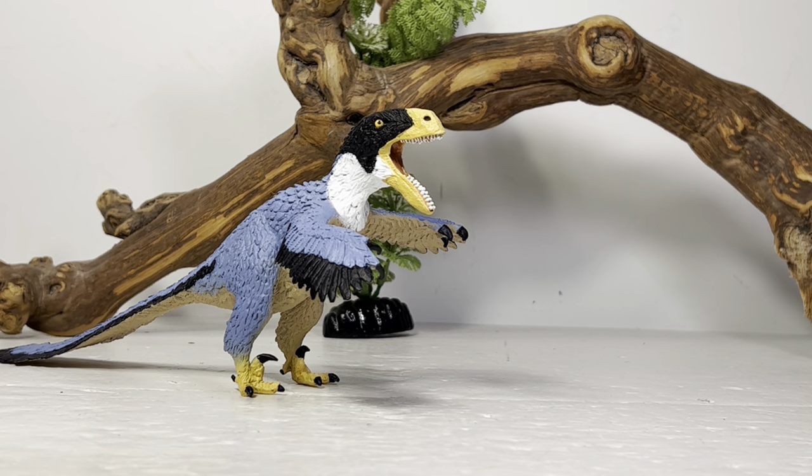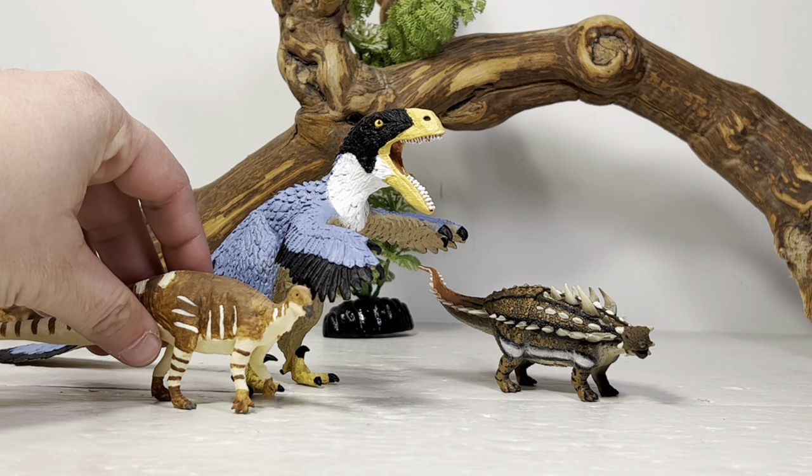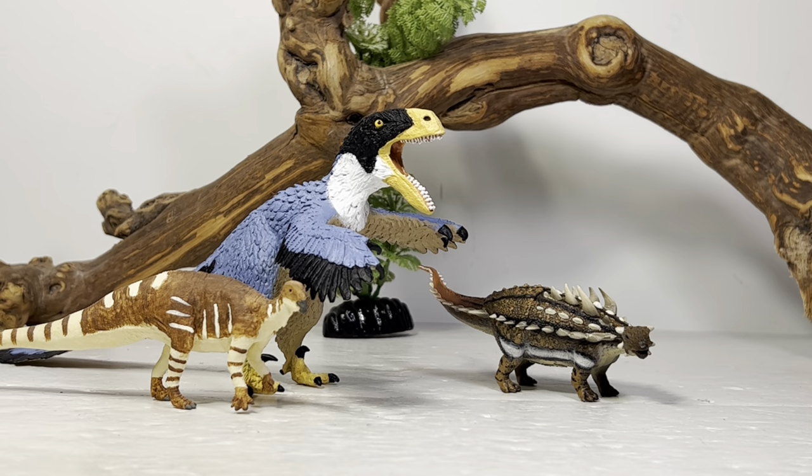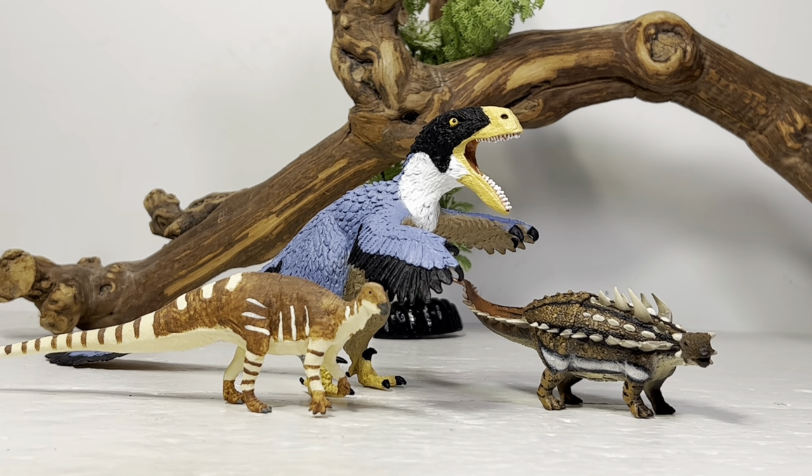And lastly, let's end this off with a Cedar Mountain Formation group shot. Here is Gastonia and here is Tenontosaurus. What do I need to do to get a good Tenontosaurus figure — could we get on that, Safari? We definitely need one for our Utahraptor and Deinonychus figures. Looks great. And same thing with a nice Gastonia figure too — I know Schleich has one that might be the only Schleich figure I ever pick up.